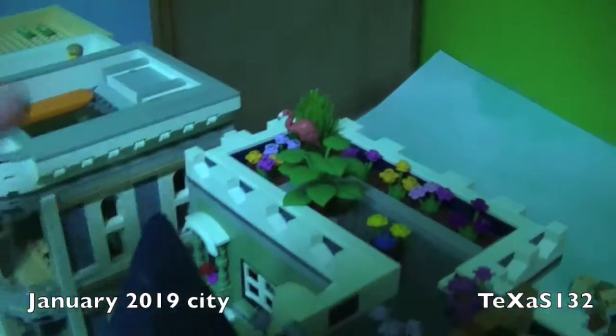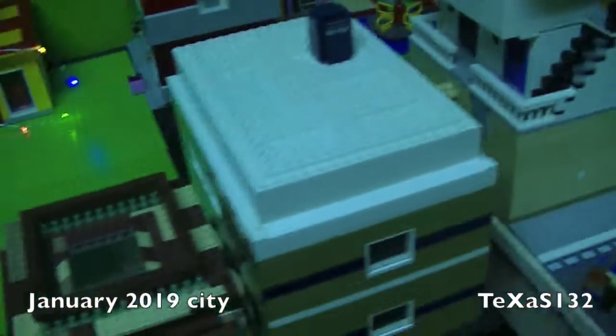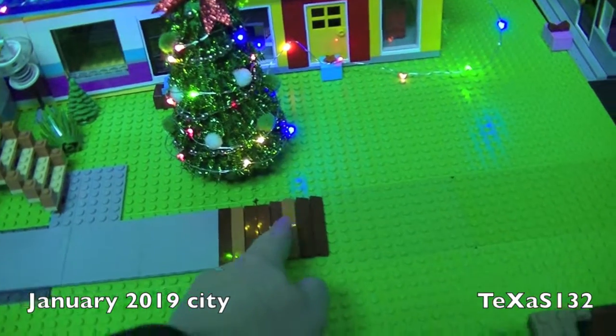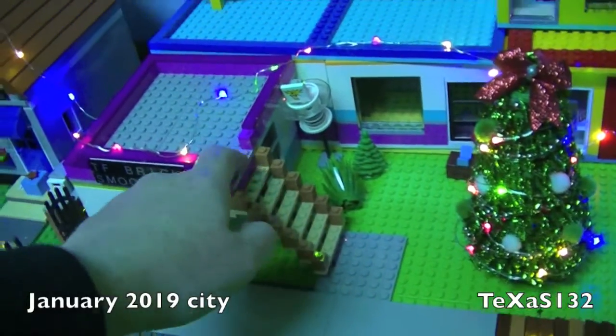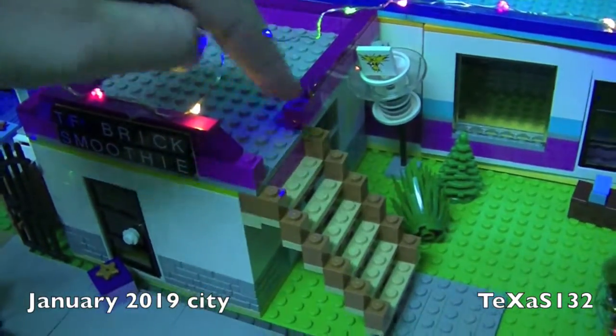The flamingo. The only other thing that's different is my nephew added these tiles here for the sidewalk. And finally I added a pathway up to the second floor of the shops. So I need to work on this.